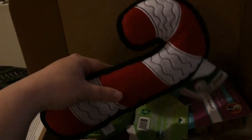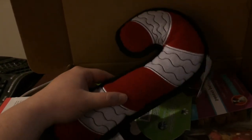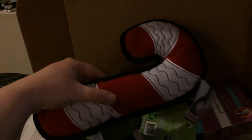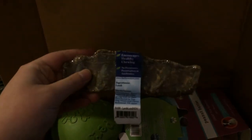We have an adorable candy cane. Realize this is the box for large dogs, so if you have a small to medium dog, you may be a little freaked out by the size. This is a giant candy cane — all natural rawhide.